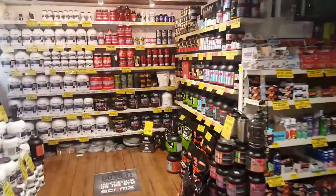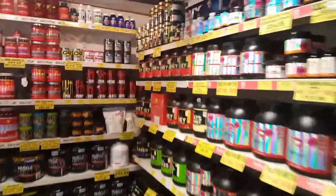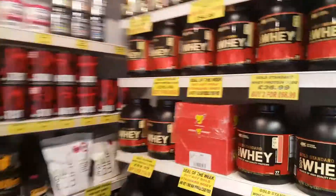Hi everyone, it's Heroes Fitness Store Norwich, Ipswich and Colchester, and this is the deal of the week.